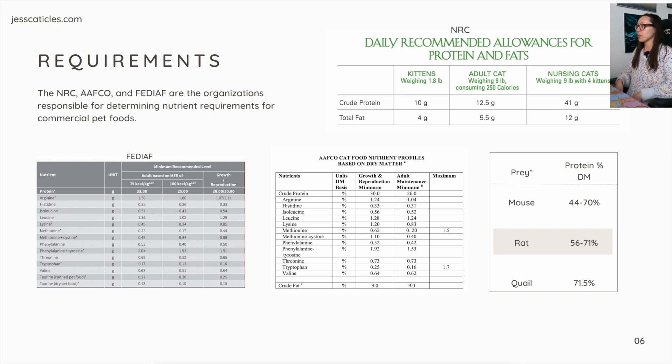For AAFCO nutrient profiles, this is based on a dry matter basis. So if you go on the pet food label's guaranteed analysis, you would remove moisture — that's how you get the dry matter basis. For growth and reproduction, so kittens and lactating and nursing queens, it would be 30% crude protein on a dry matter basis. And for adult maintenance, which means adult cats, 26% protein on a dry matter basis.